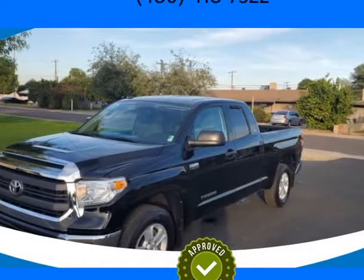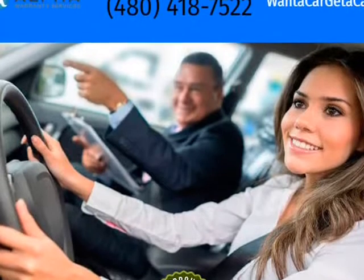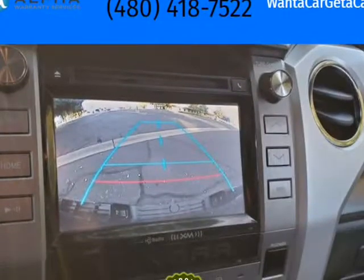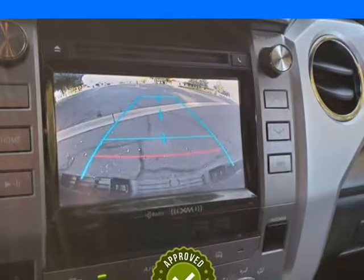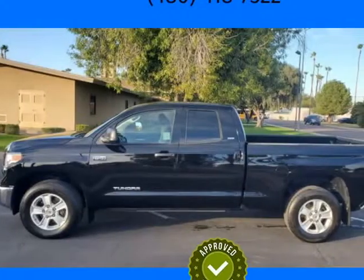This 2015 Toyota Tundra is brought to you by Want A Car Get A Car — one owner. Carfax shows detailed Toyota dealership service records. We have a 4.9 Google rating with over 870 Google reviews, and low credit union interest rates.